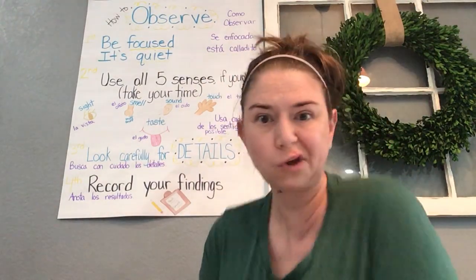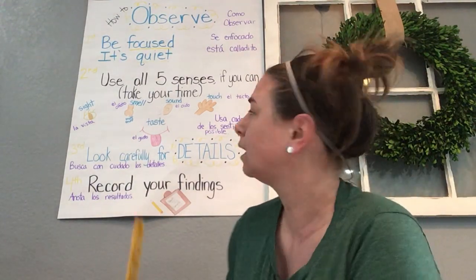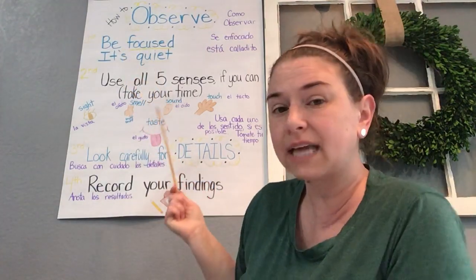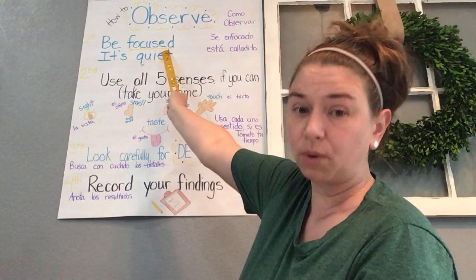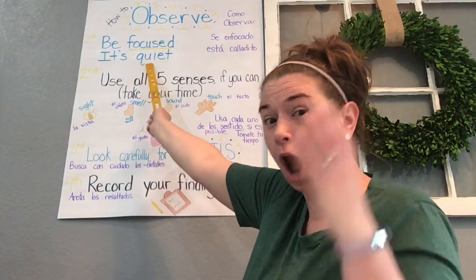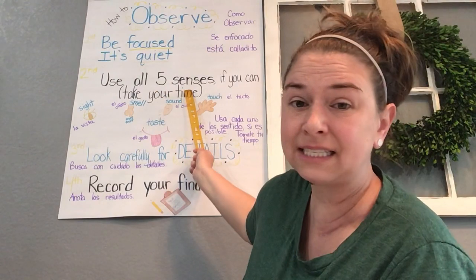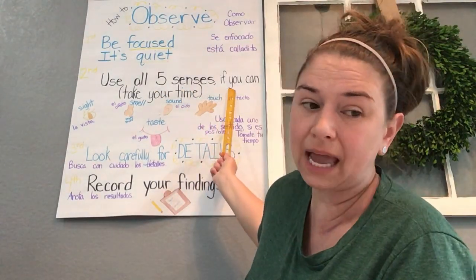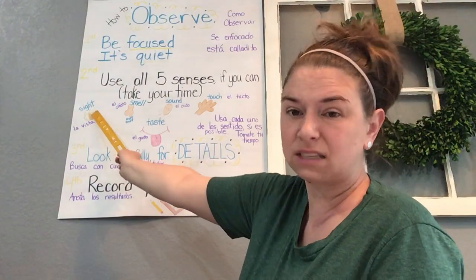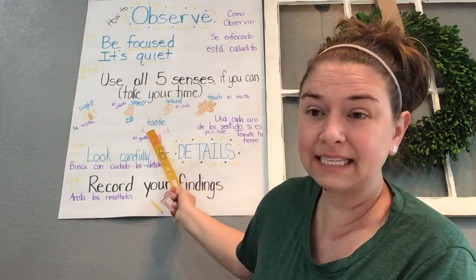For a lot of you, that was review. You get to experiment and observe today. When you're a scientist and you're observing, you need to make sure you are focused — no TV on, not distracted. You want to make sure it's quiet so you can really concentrate. That means to focus. You're going to use all five senses if you can — sight, smell, sound, touch, and taste.